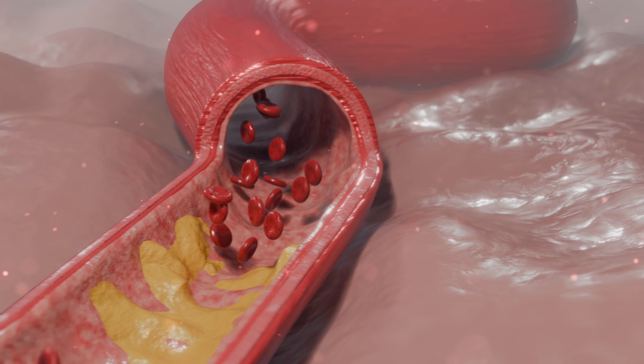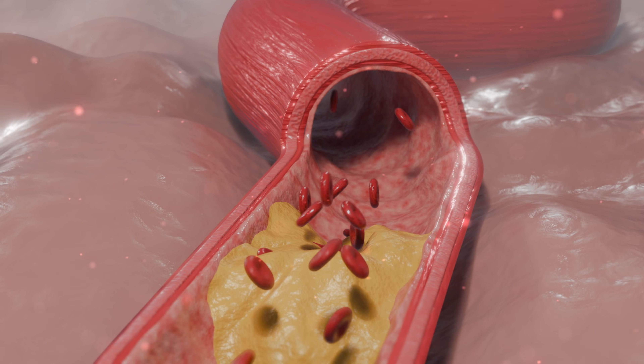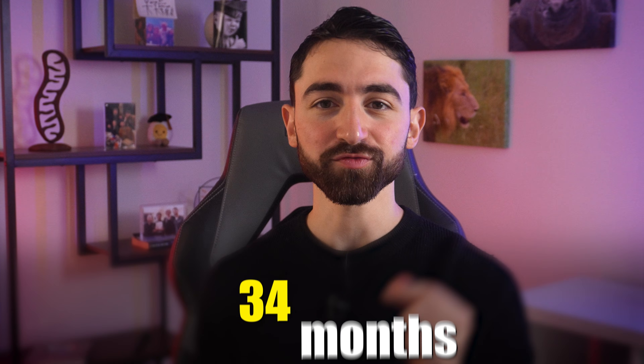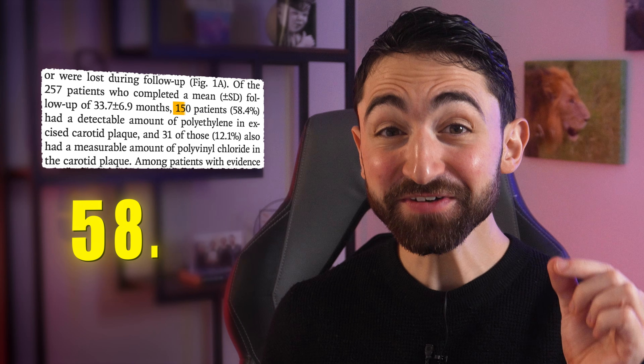This provided the doctors and researchers with a rare opportunity. They could take direct samples from the patients' plaques and then examine those plaques for different features — different types of cardiovascular plaques — and then follow the patients over time to see what happened to them. Did they have heart attacks? Strokes? Were they fine? Did they die? On average, the 257 patients were followed for 34 months, so almost three years. Microplastics and nanoplastics were detected in 58.4% of patients' plaques.